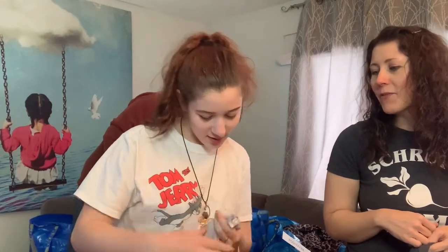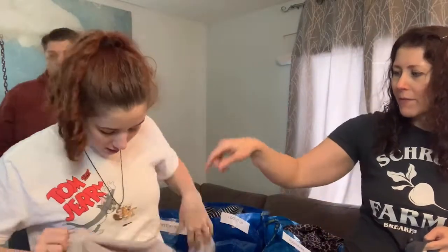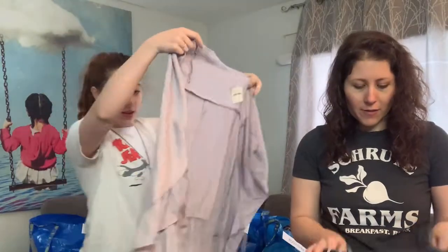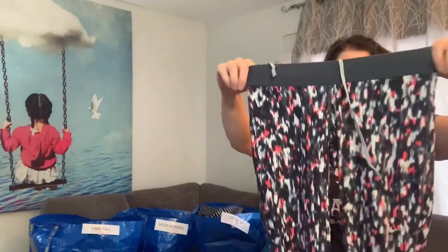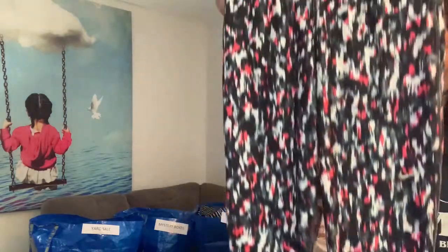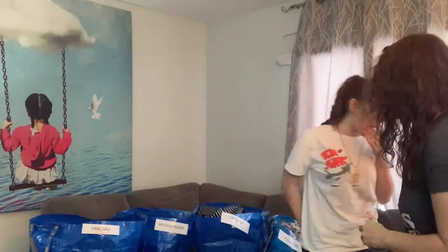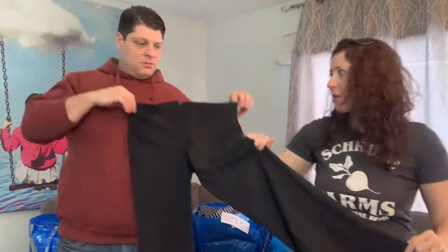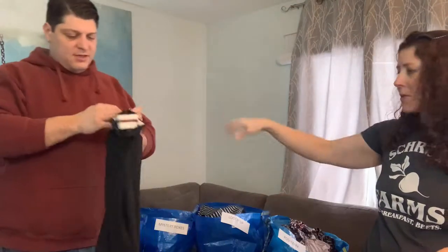We've got something with tags on it — Intimately Free People, brand new with tags. I will definitely put that on Poshmark. Then more Nike leggings with the same waistband, extra small — I will sell those too. The Limited size 2R — we'll probably give those to Mandy, my sister-in-law. Put those in a different pile.